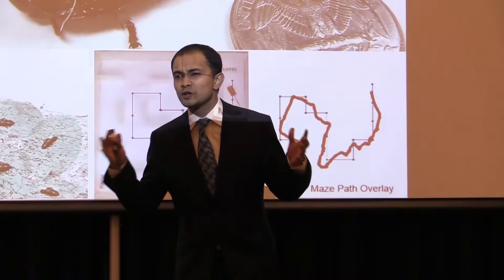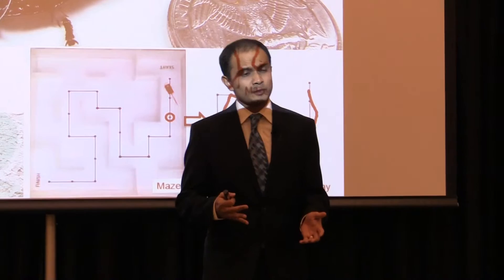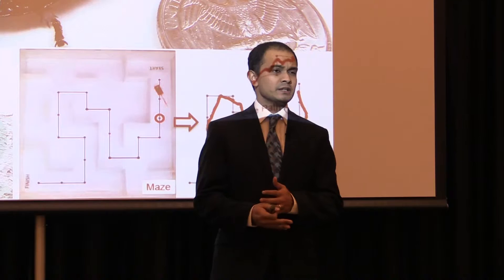Imagine a natural disaster like an earthquake causing a building full of people to collapse, and the people end up trapped underneath rubble. As sad as this may sound, things like this happen all across the globe, and first responders need to spend a huge amount of time simply to locate the survivors.